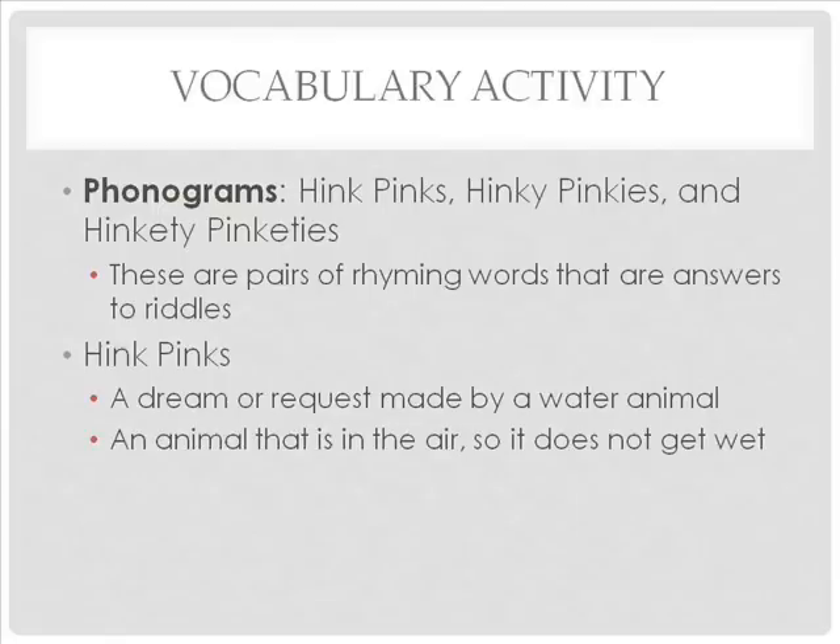Phonograms are fun ways that help students build vocabulary. In older grades, students can even create these themselves. There are three types of phonograms: hink-pinks, hinky-pinkies, and hinkity-pinkities. Phonograms are pairs of rhyming words that are answers to riddles. Hink-pinks are rhyming words with only one syllable. For example, 'a dream or request made by a water animal' — the answer is 'fish wish.'